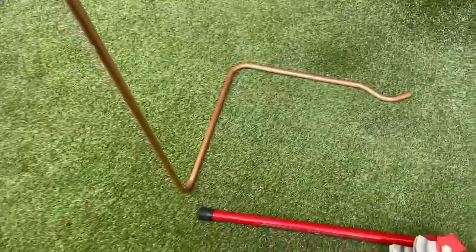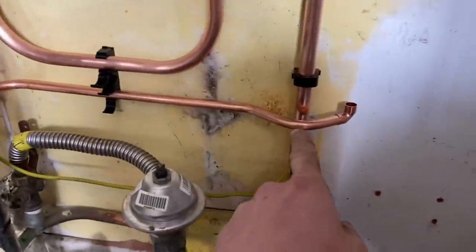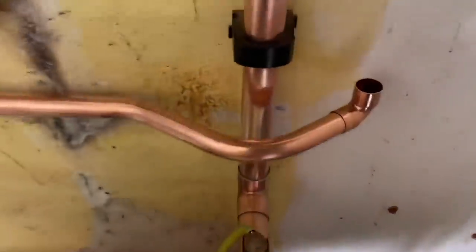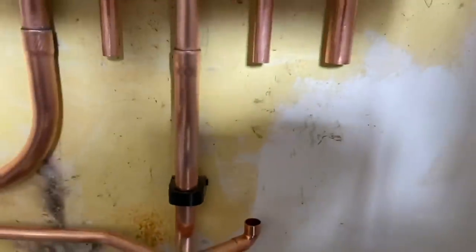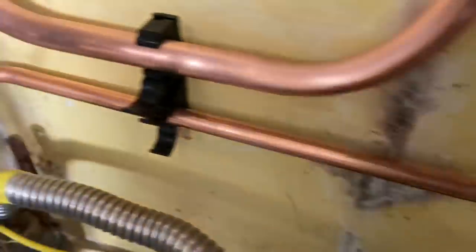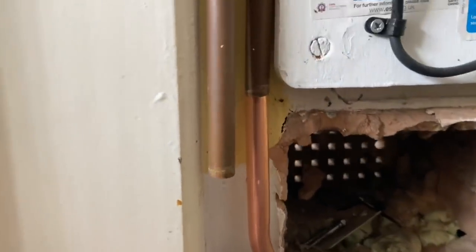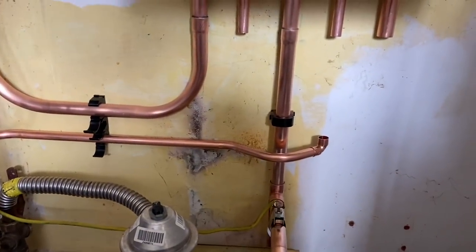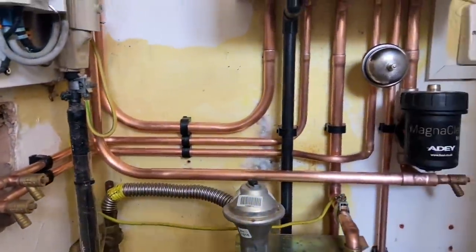So that's the last bend. Offering it in — we've got the first bend, second bend, step-over, and then up into the cold. There's our center of the gas pipe, that's in line with that, bends in the corner behind there and then up to join onto that. Hopefully explained in a way that you could understand.